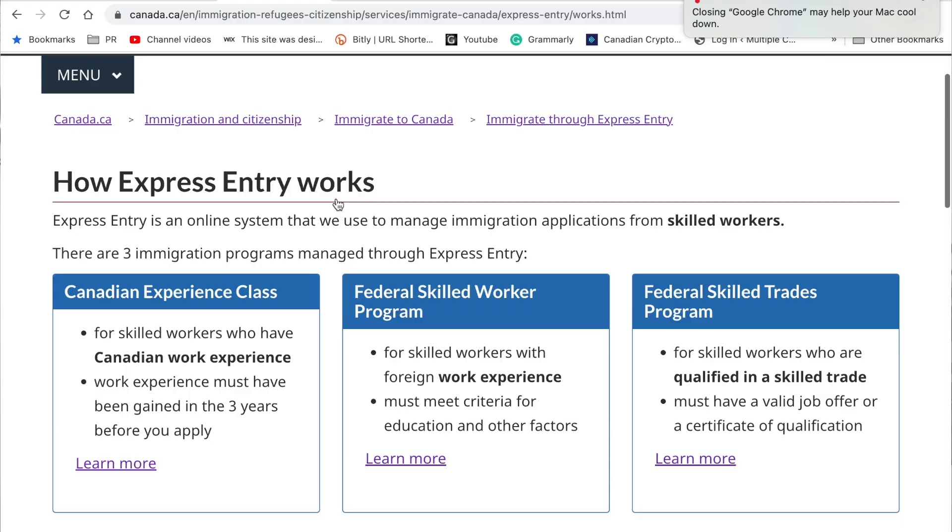Just in case you're totally new to this: there are many different programs through which you can apply for PR, including family sponsorships, self-employment, startup, and so on. But here we are talking specifically about Express Entry. When it comes to Express Entry, there are three programs: the Canadian Experience Class, the Federal Skilled Worker Program, and the Federal Skilled Trades Program. I made two videos each on the first two programs — the CEC and the Federal Skilled Workers Program — and you can access both of those in the playlist after you finish watching this video.